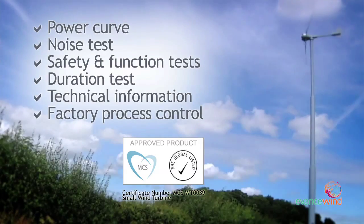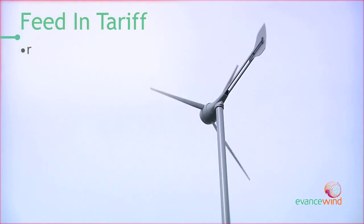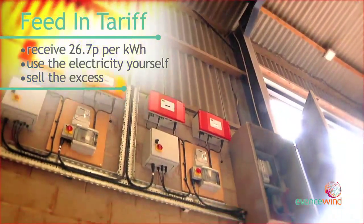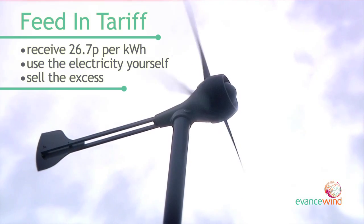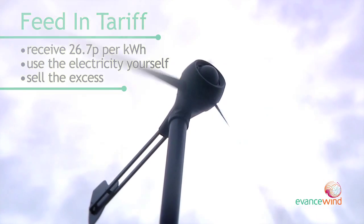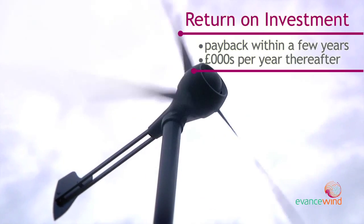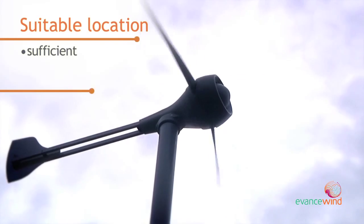Why install a turbine? Aside from the environmental benefits, there is the new feed-in tariff, which will pay the owner 26.7 pence per kilowatt hour for all of the energy produced. The owner will also benefit from the savings made by using generated energy on their own property and by receiving income for any surplus power exported to the national grid. This enables the turbine to return its cost within a few years and then provide the owner with additional income, which can equate to several thousand pounds per year.